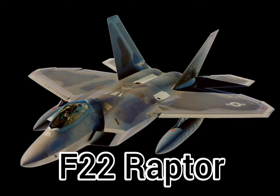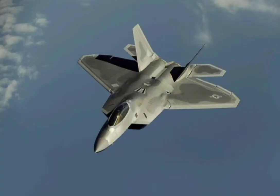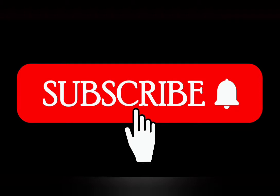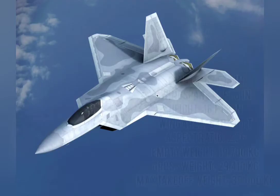F-22 Raptor. Role: stealth air superiority fighter. National origin: United States. Manufacturer: Lockheed Martin and Boeing. Introduction: 15 December 2005. Status: in service. Crew: one. Before moving ahead, please consider subscribing to AeroMachine X for free aerospace content.